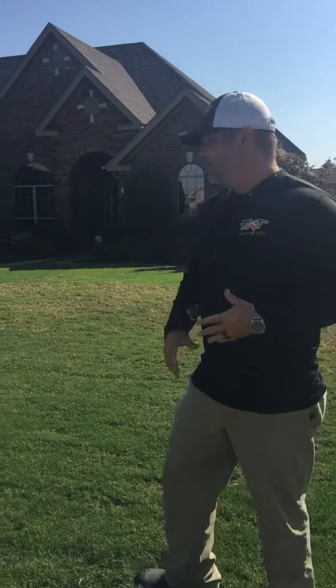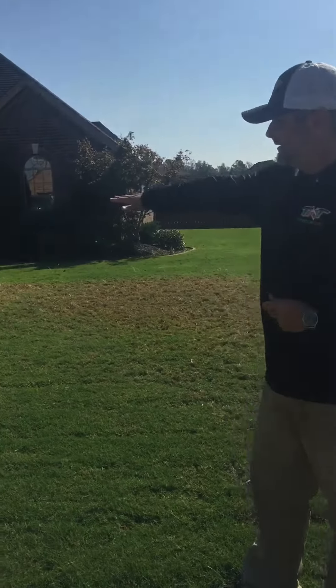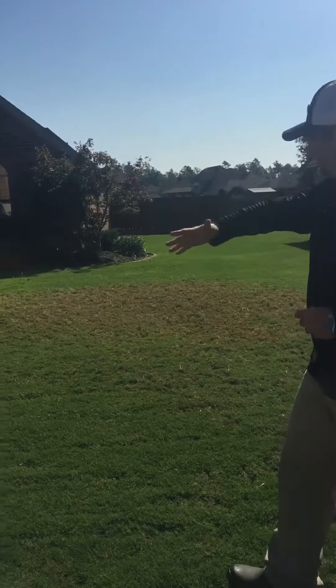Hey everybody, Michael here with Top-Notch Turf and Pest again. I came up on a lawn this morning and I want to show you what's going on. We're getting into grub season and if you look across here, you can see the turf is really rough and looks distorted.